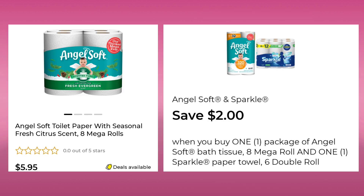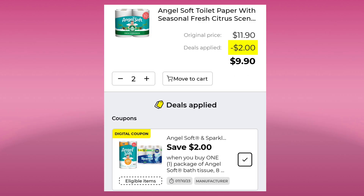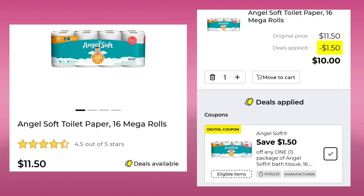The Angel Soft toilet paper eight mega rolls is $5.95. With this coupon, you're supposed to buy one package of the eight mega roll and one of the Sparkle paper towels six double roll, and you'll save $2. It is being wonky, so you can just get two of the Angel Soft and it would be $9.90. You don't have to get the paper towels. The Angel Soft 16 mega rolls is $11.50. We're going to save $1.50 and end up paying $10 after our coupon.